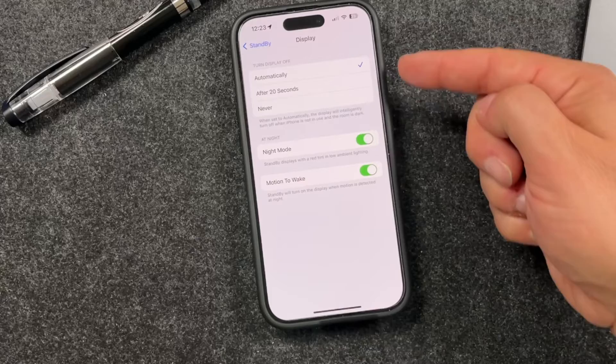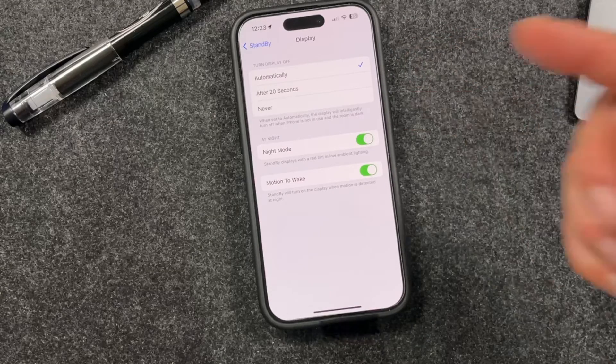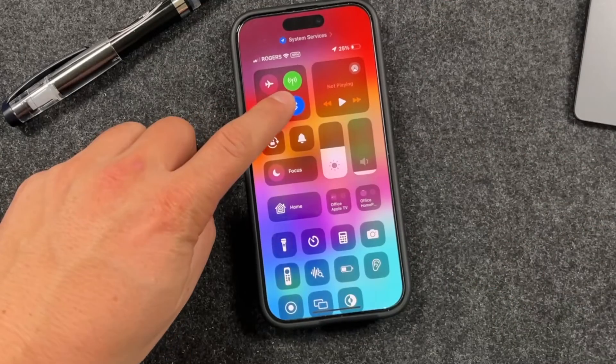Tap on Display and you'll see Turn Display Off with three options: Automatic, 20 Seconds, or Never. So you can now choose when the StandBy display turns off.